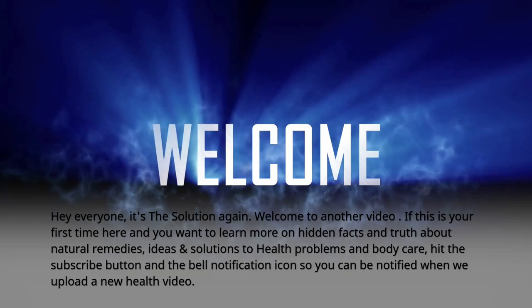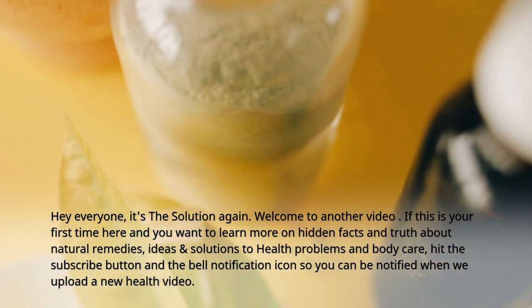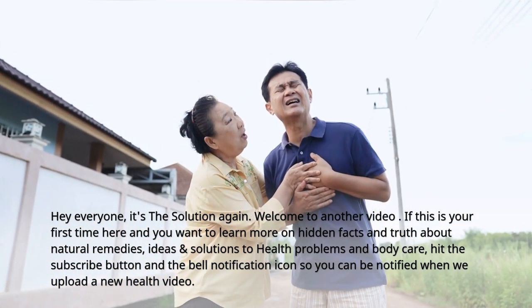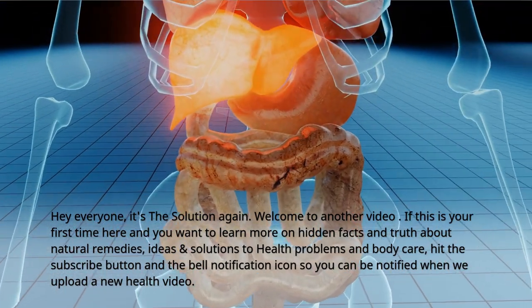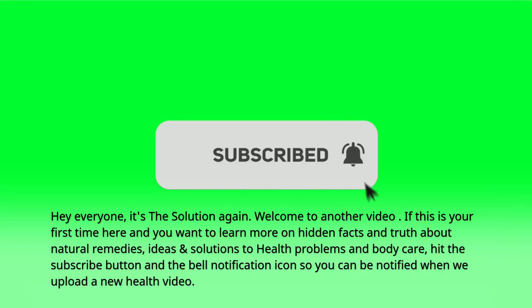Hey everyone, it's The Solution again. Welcome to another video. If this is your first time here and you want to learn more on hidden facts and truth about natural remedies, ideas and solutions to health problems and body care, hit the subscribe button and the bell notification icon so you can be notified when we upload a new health video.